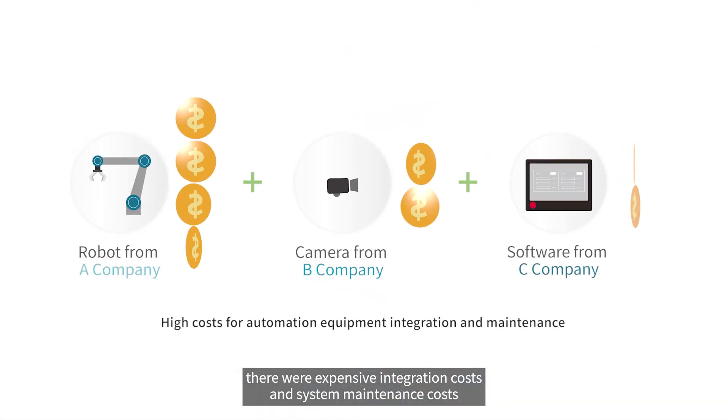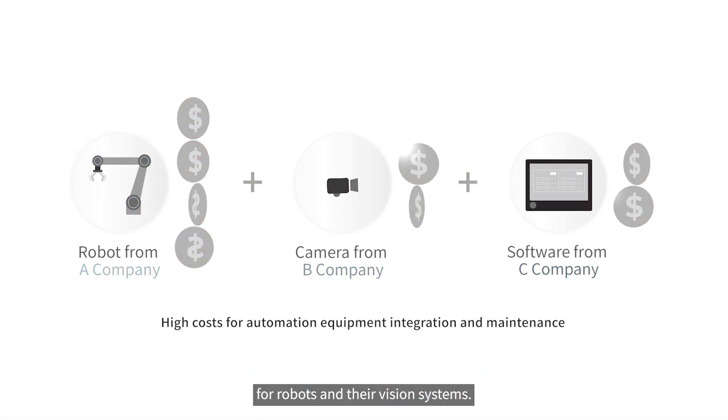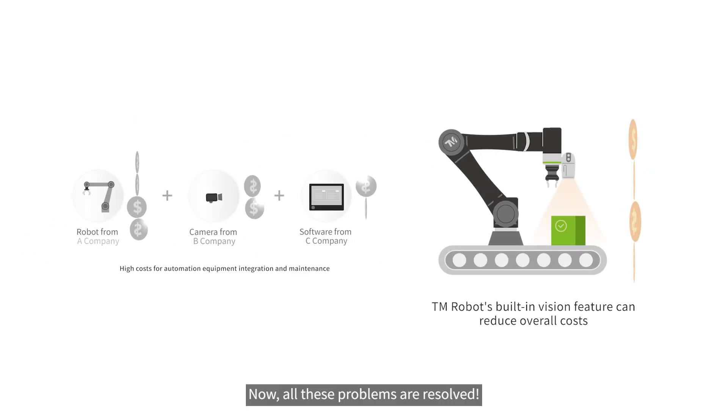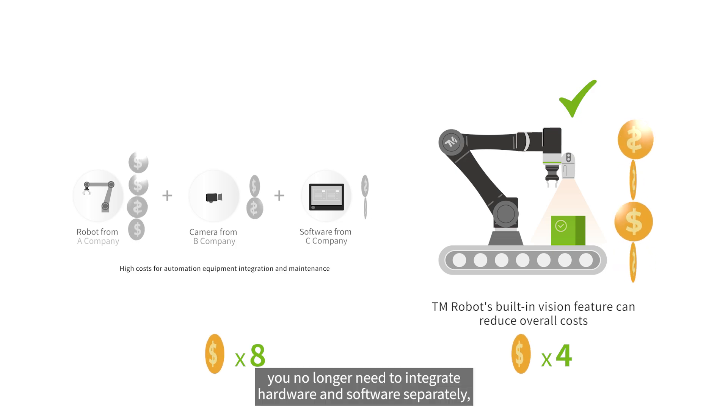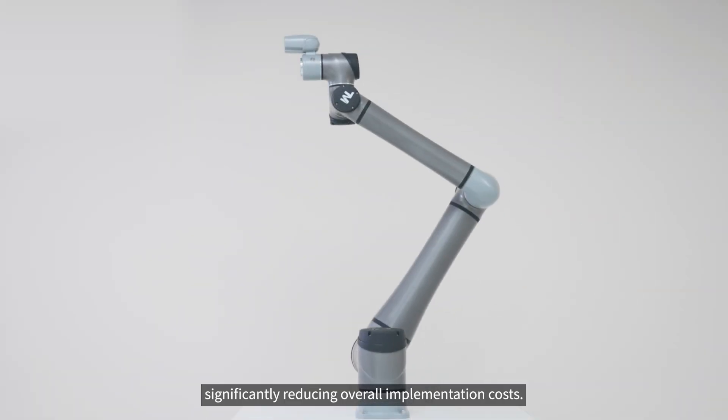In the past, there were expensive integration costs and system maintenance costs for robots and their vision systems. Now, all these problems are resolved. With TM Robot, you no longer need to integrate hardware and software separately, significantly reducing overall implementation costs.